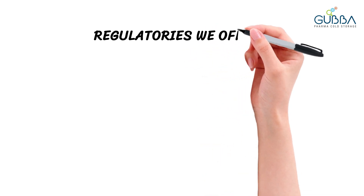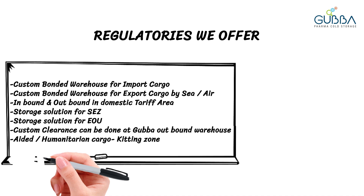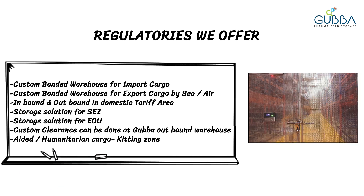Our regulatory zones include custom bonded for imports and exports, inbound and outbound, SEZ, EOU, and Kitting Zone.